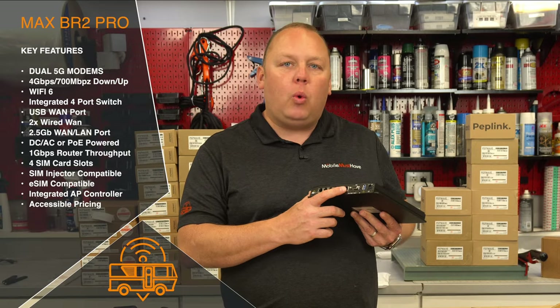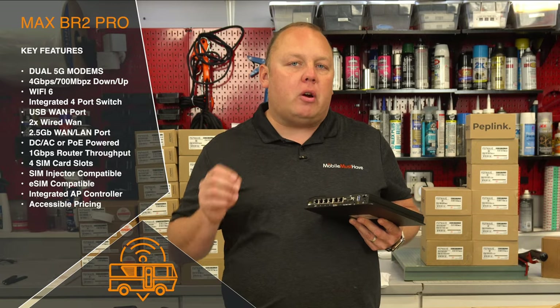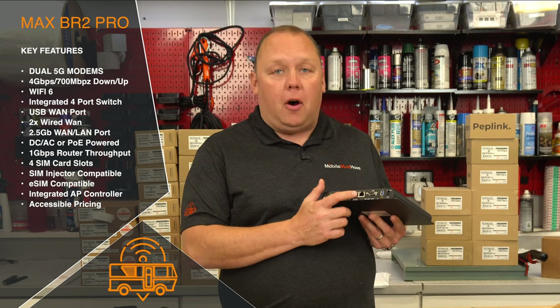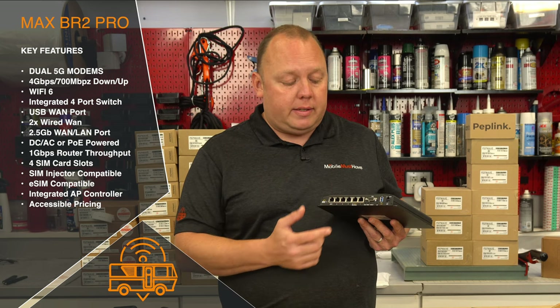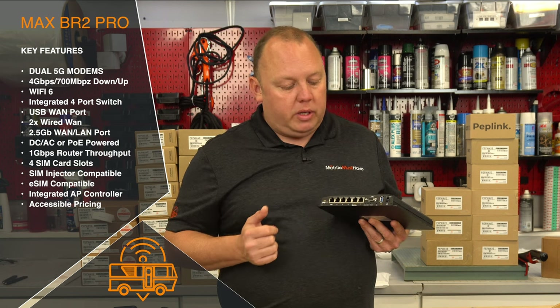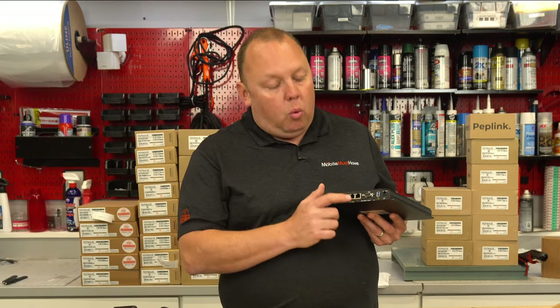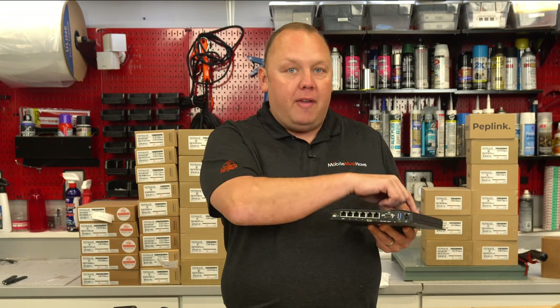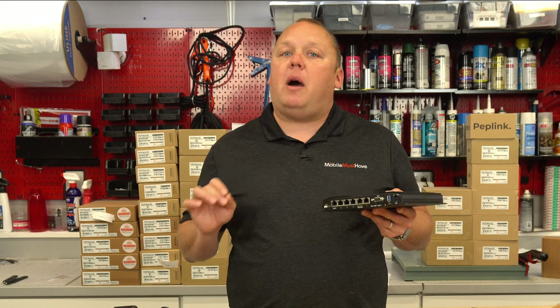They've also added two WAN ports. With the advent of Starlink, where people are utilizing low orbit satellite technology for a WAN source, this is awesome. I can add Starlink to the device in addition to my onboard 5G and the USB port, while also having a second WAN port for something else — like a hotspot with an Ethernet port. That gives us WAN 1, WAN 2, WAN 3, and then four and five with the two onboard modems — five connections to the internet before we've even talked about Wi-Fi WAN.